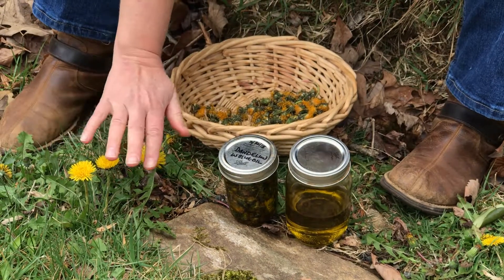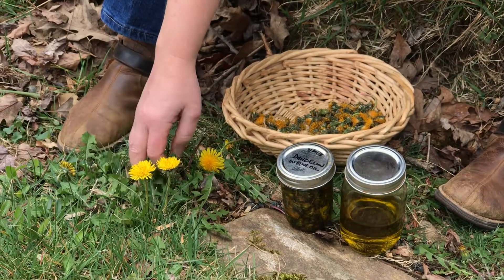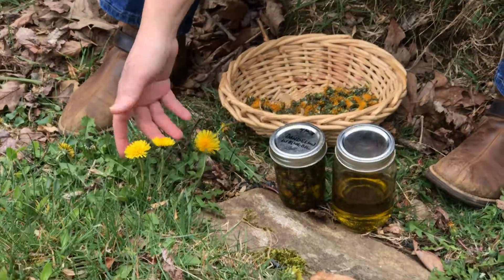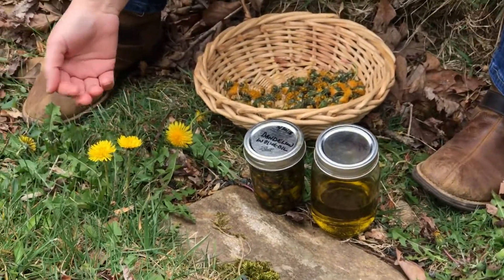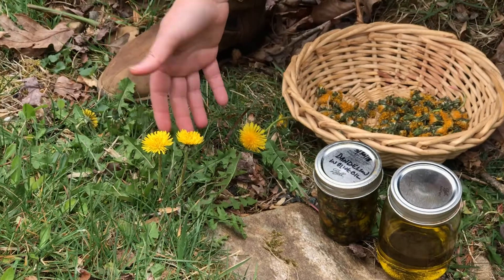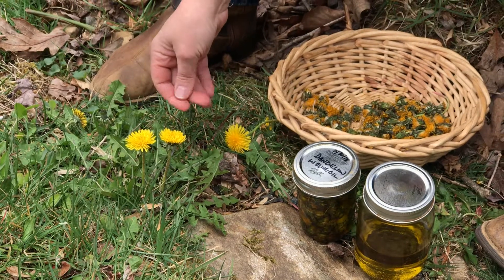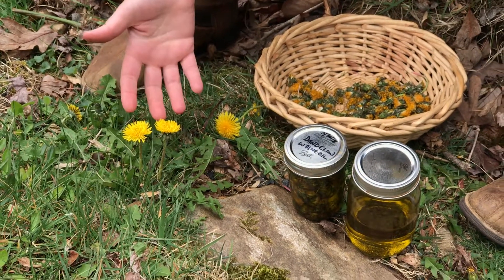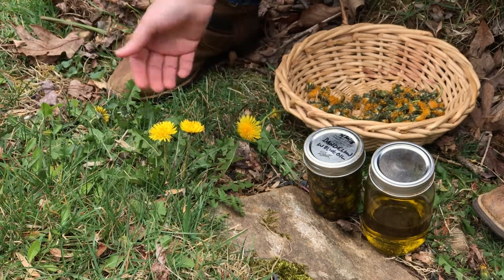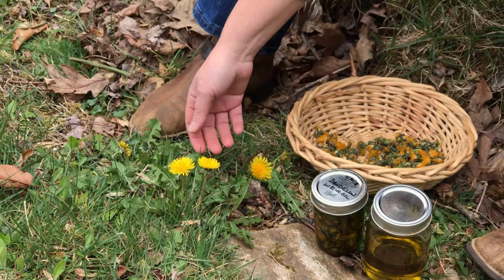The whole herb is medicinal — the flower, the leaf, and the roots. It's a wonderful lymph cleanser. Almost all of the spring greens — chickweed, dandelion, cleavers — are herbs that help move the lymph. They're like a gift from the earth in the spring after we're often more sedentary in the winter. As spring comes along, these plants emerge from the earth and help us clear and move our lymph, stagnation, and the liver and gallbladder.